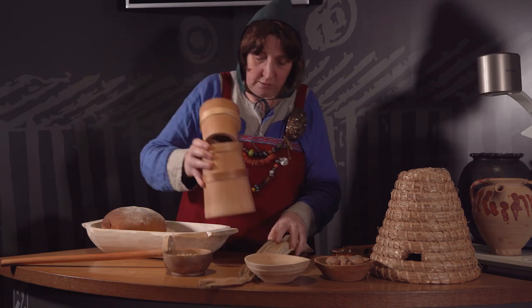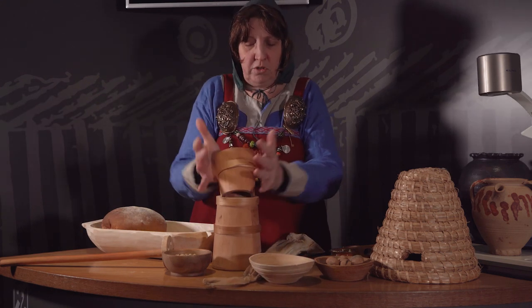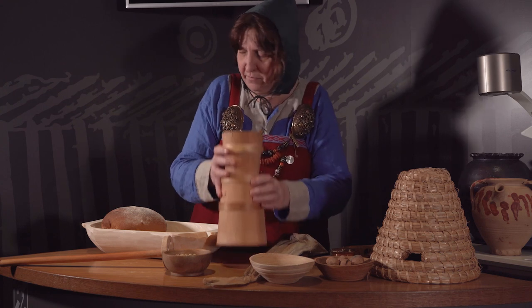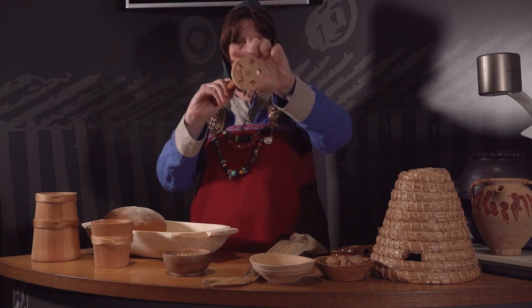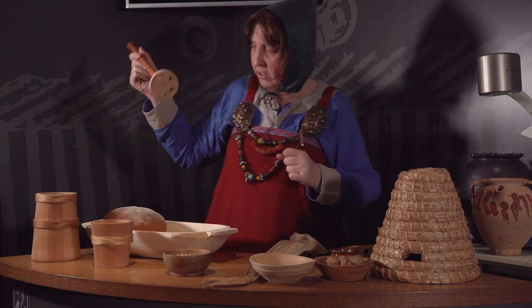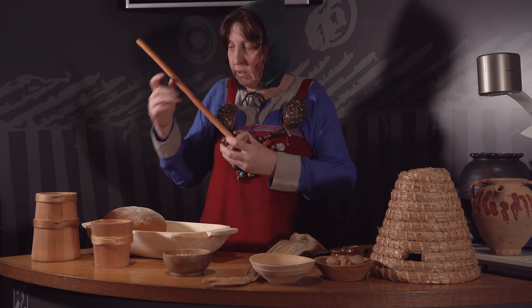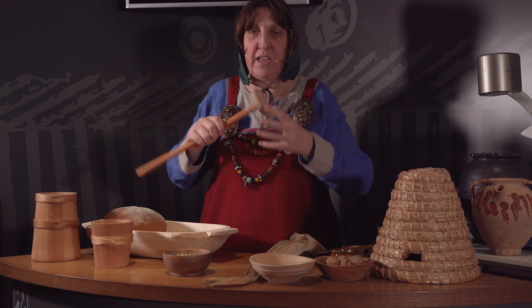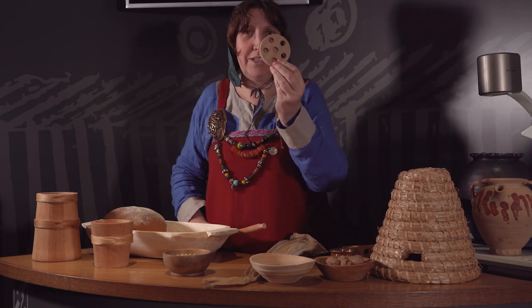I have here a butter churn — it's a small one. We generally don't find the structure of the butter churn itself. But when you're making butter with it, you need one of these sticks with a dash on the end of it. If you put it in your butter churn and put too much milk in, when the milk starts to stiffen up as the butter forms, the dash comes clean off — and it's a real mess to stick your hand in to fish it out. And this is the bit we find: we find the dashes. So we know they were making butter here.